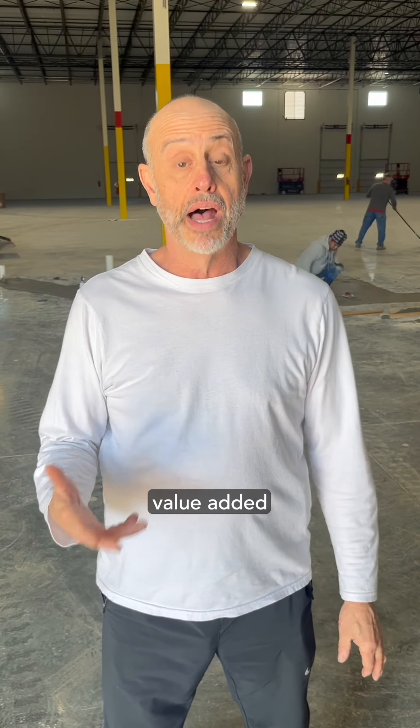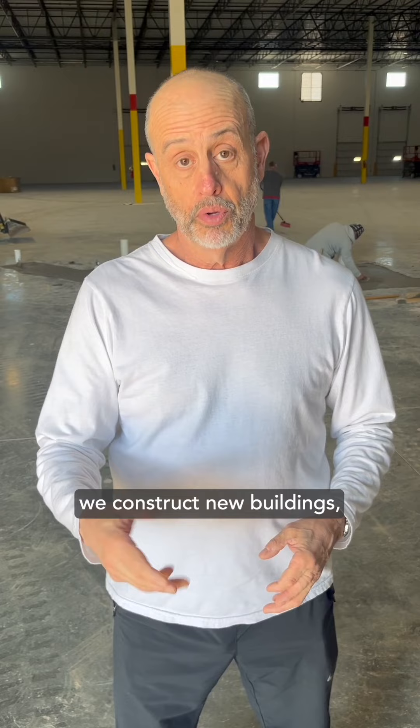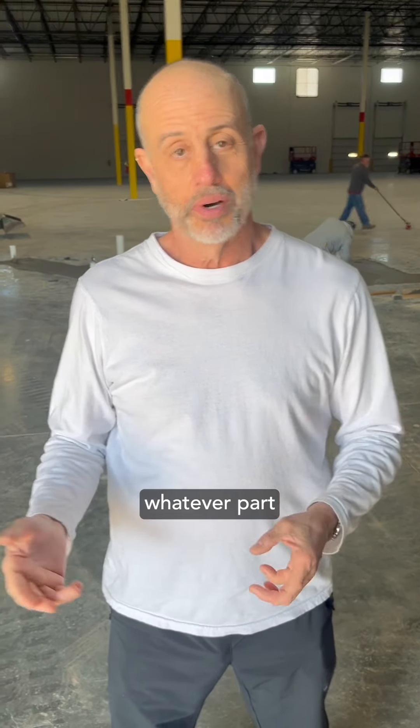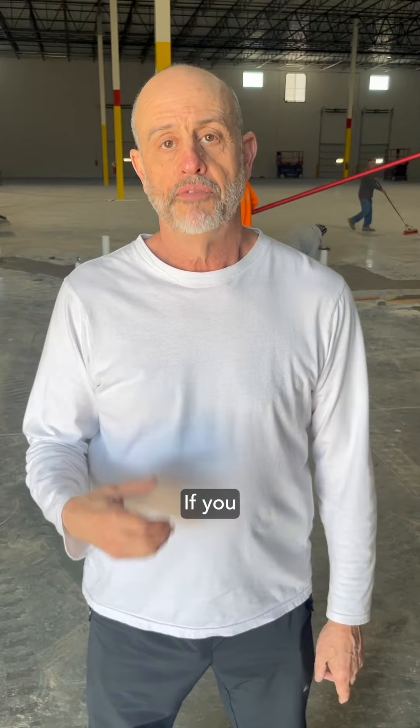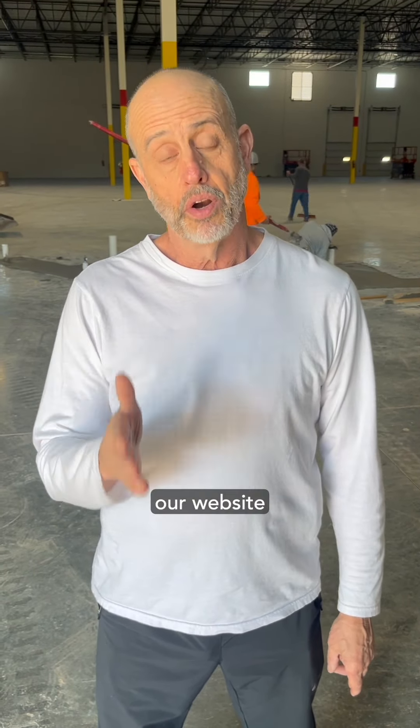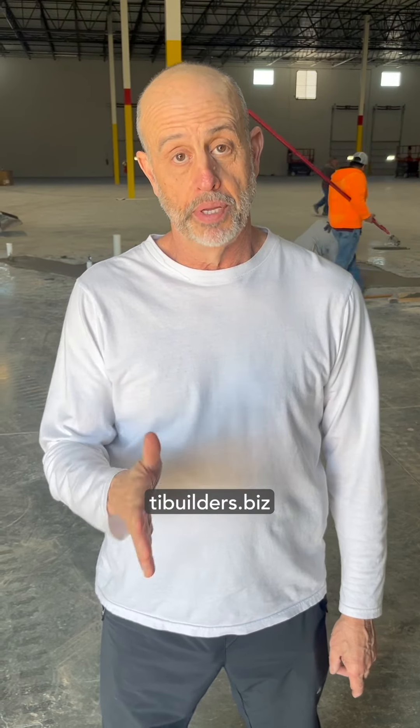This is really value added. This is the type of work we do. We construct new buildings, we do tenant improvements, fit-outs, build-outs in every part of the country. If you have a project you need help with, don't hesitate to contact me direct or visit our website at tibuilders.biz.